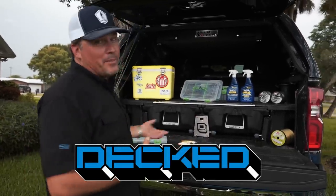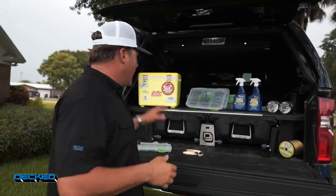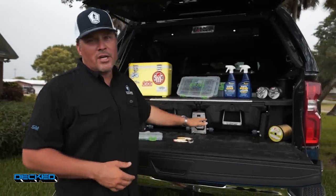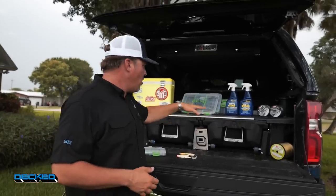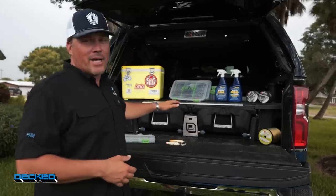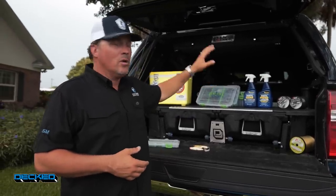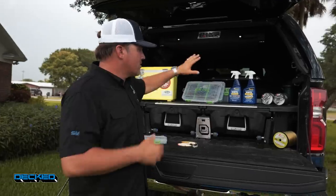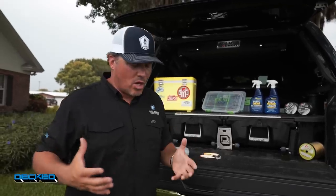This video series is presented by DECT. DECT is the storage system in the back of my pickup truck. You've seen me dragging it around the country for the last seven or eight years, and it is awesome — great storage. I've got my two drawers here where I can keep all my tackle boxes, tools, my jack, all the different things that I need.